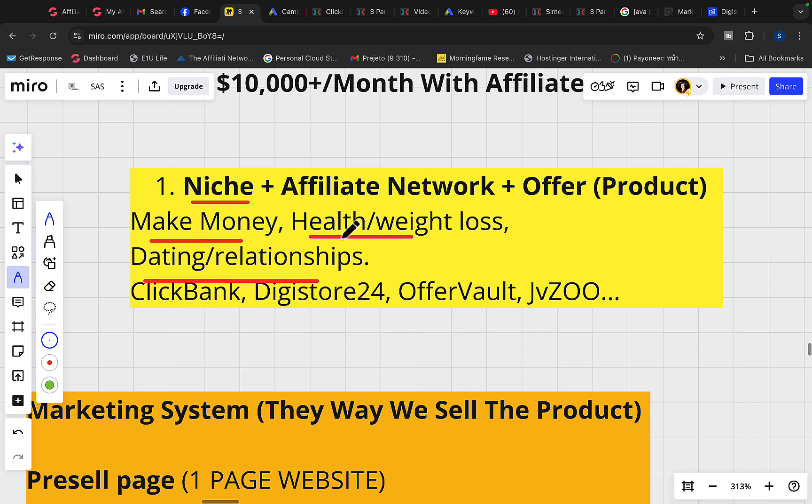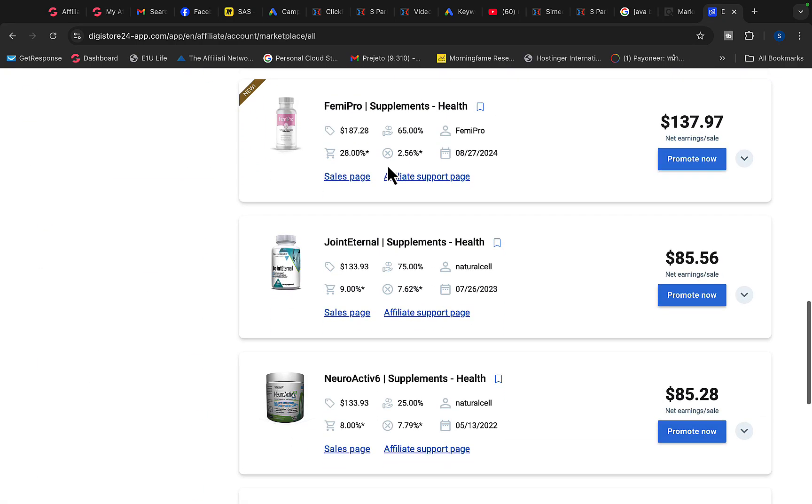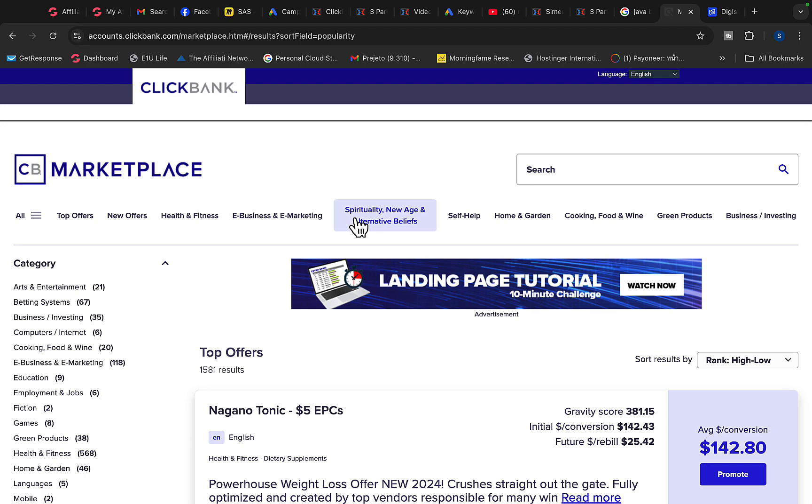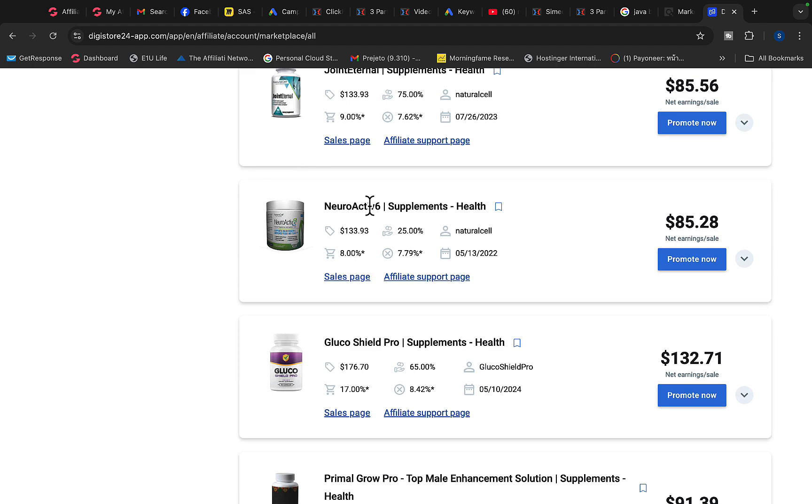We are going to find an affiliate network to promote products on. My number one favorite is Digistore24, Clickbank, JVZoo, or you can go to OfferVault to find affiliate products to promote. You can go to Digistore24 or even better you can go to Clickbank — on Clickbank you'll find even more products to promote. But let's say you want to promote Digistore products; we can go and find a product to promote.